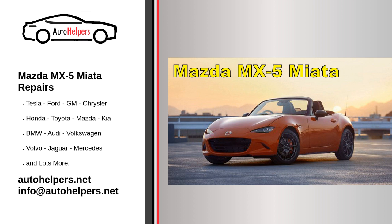11. Transmission and differential service. If your MX-5 Miata has a manual or automatic transmission, follow Mazda's recommendations for fluid changes and differential service. 12. Exhaust system inspection. Regularly inspect the exhaust system for leaks or damage. Replace mufflers, catalytic converters, or other components as necessary.